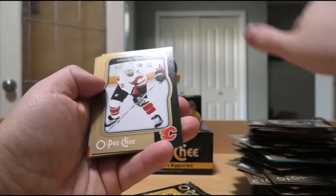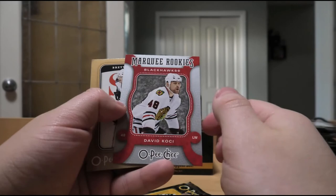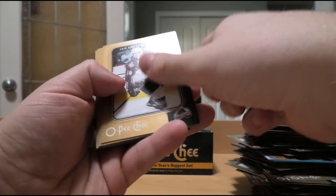Ian Laperriere, RJ Umberger, Zdeno Chara, Christian Hagelin, record breakers Roberto Luongo, and Sean Avery.